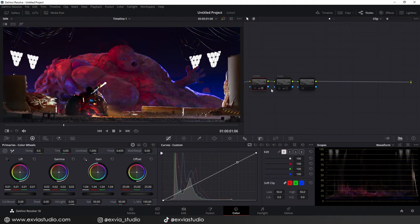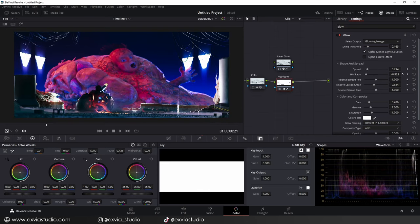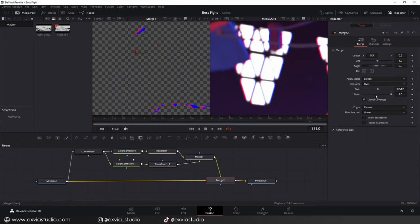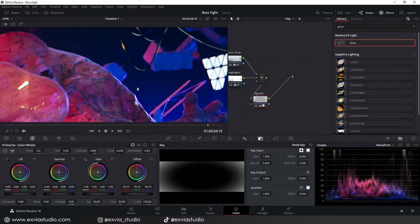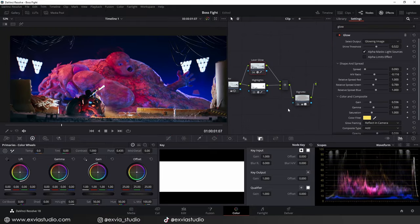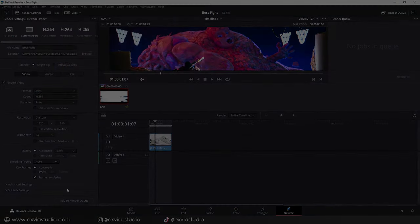Since I was already close to the delivery date, I went straight to DaVinci Resolve, where I made additional adjustments to effects and color grading. I made color corrections, added a touch of chromatic aberration in the brightest parts, some glow effects, and finally a film grain filter to wrap everything up. And that's all the process I had to go through to get this final result.